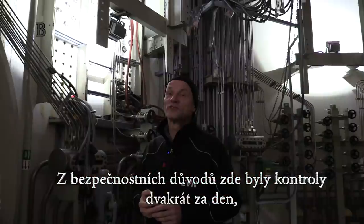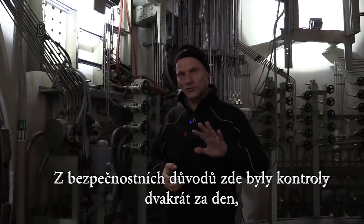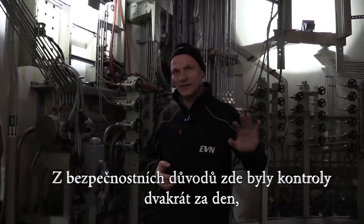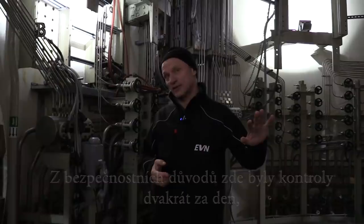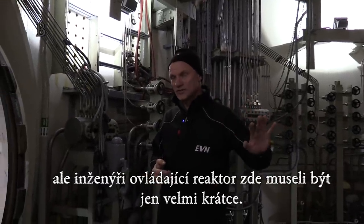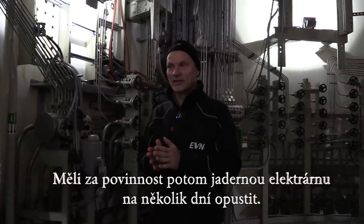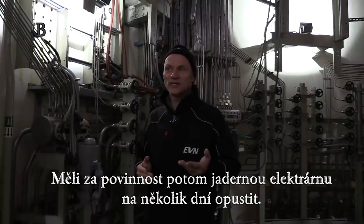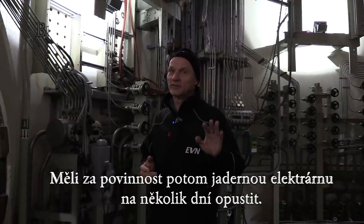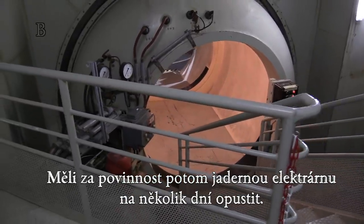Because of security reasons there were controls two times a day in this area. But the engineers doing the controls were forced to keep visits very short. And there was an obligation to leave the nuclear power plant for some days afterwards.